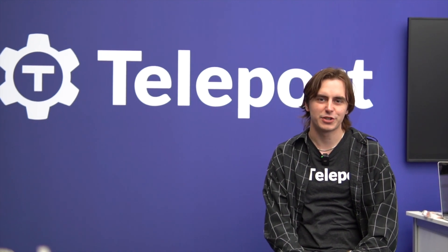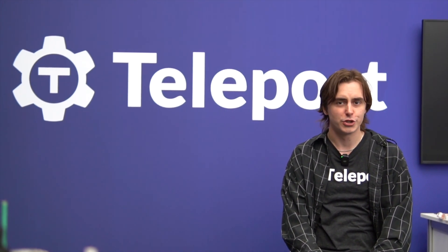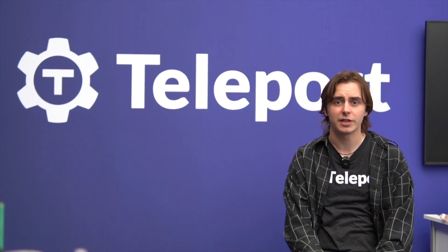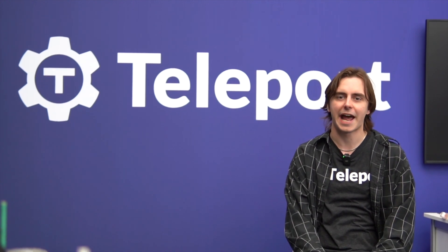Hi, my name is Kenneth Dumez, and I'm a developer relations engineer here at Teleport. Join me at KubeCon 2023 EU to talk about three ways that you cannot get hacked.